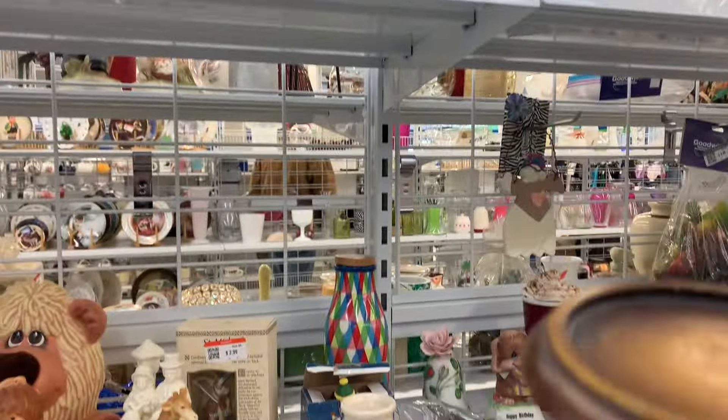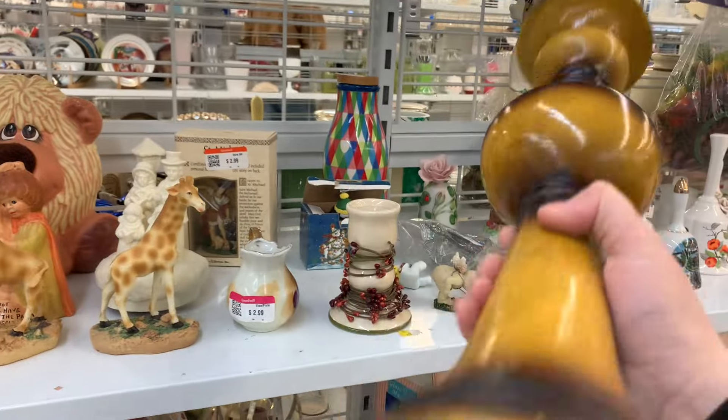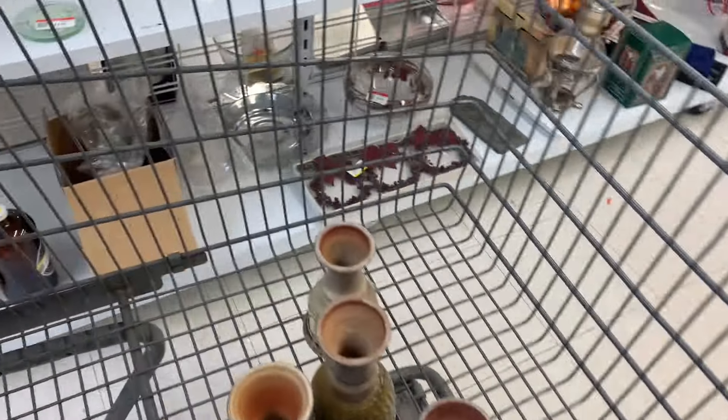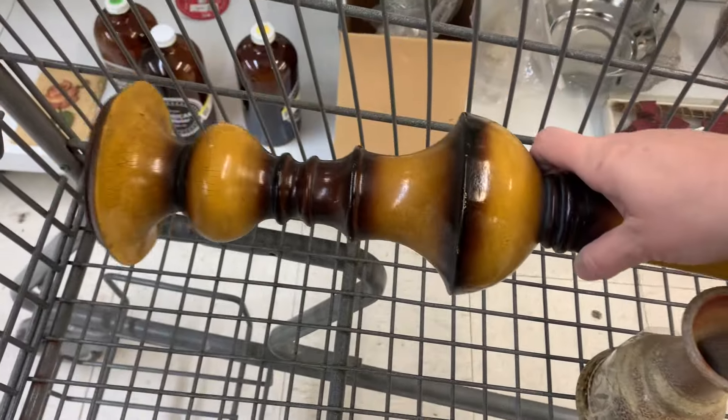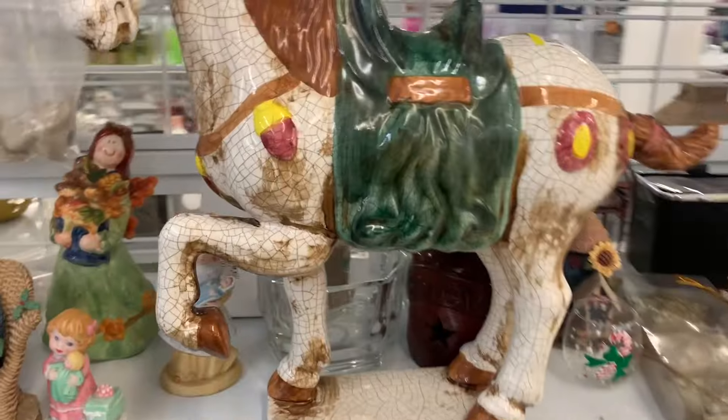Is this the one I saw the other day? It is not. There is no weird wonky top. Six dollars. Yeah, baby! Get in my cart. I will take you all day long. There's a lot of people in here today.